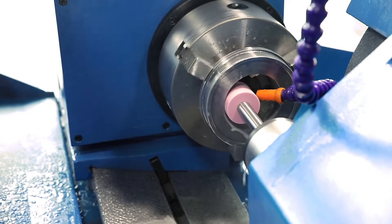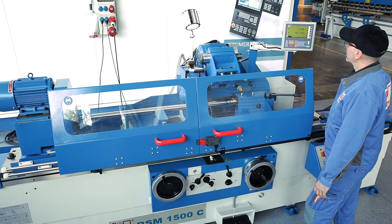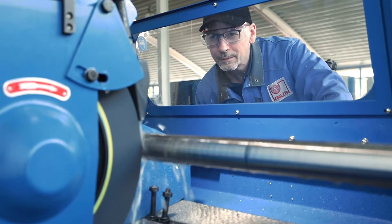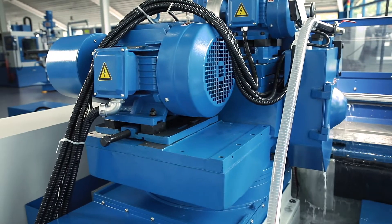The excellent concentricity of the grinding spindle is guaranteed by its hydrostatic bearing. In addition to precision and stability, this design is also characterised by a long life and excellent damping. The powerful grinding spindle motor is designed for continuous operation.